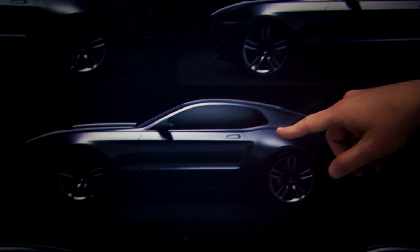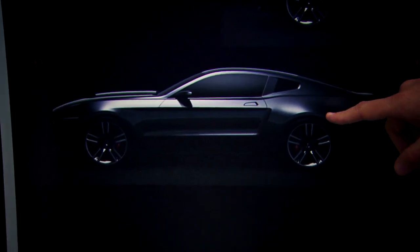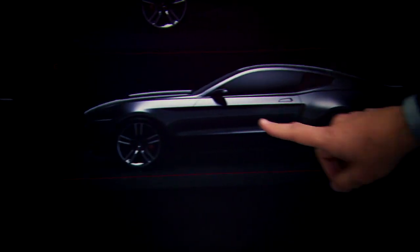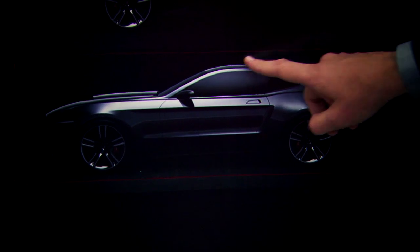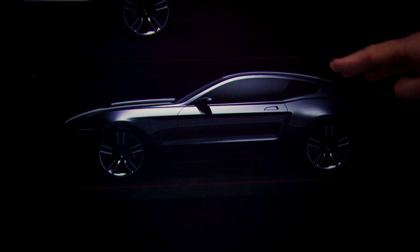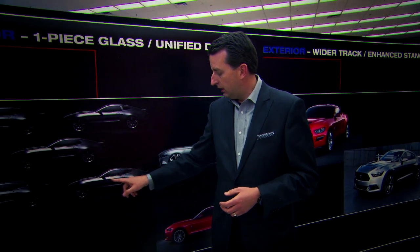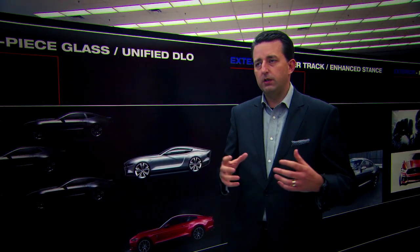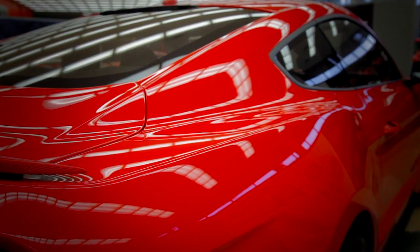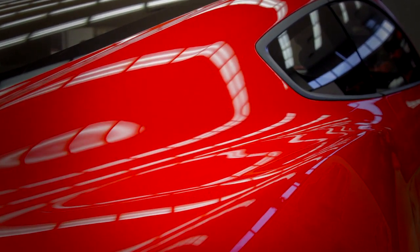We were really looking at all the design elements and how we could evolve them to send a new, modern message. We ultimately ended up with what we call a unified DLO graphic — DLO standing for daylight opening, i.e., the side glass. Once we came to this conclusion, it really helped to modernize the car and bring it into a new dimension. It also helped to really set up a fastback profile for us.